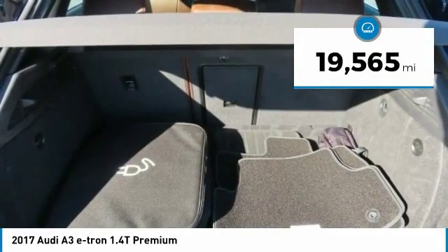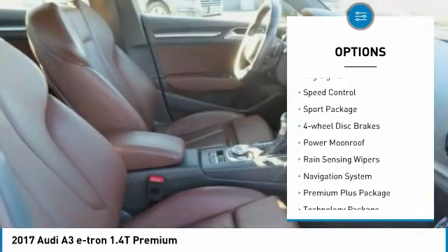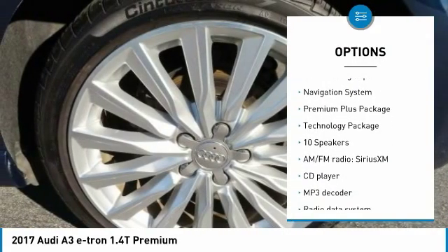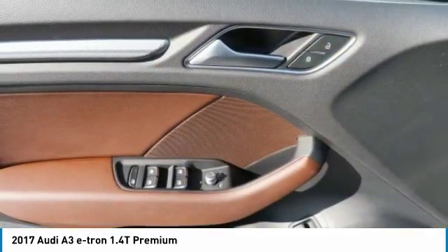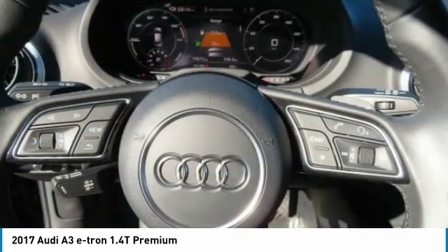Here are some of this vehicle's great options: electronic stability control, brake assist, traction control, remote keyless entry, fog lights, speed control, sport package, four-wheel disc brakes, power moonroof, and rain-sensing wipers. Take this vehicle for a spin and see why so many shoppers are now proud owners.